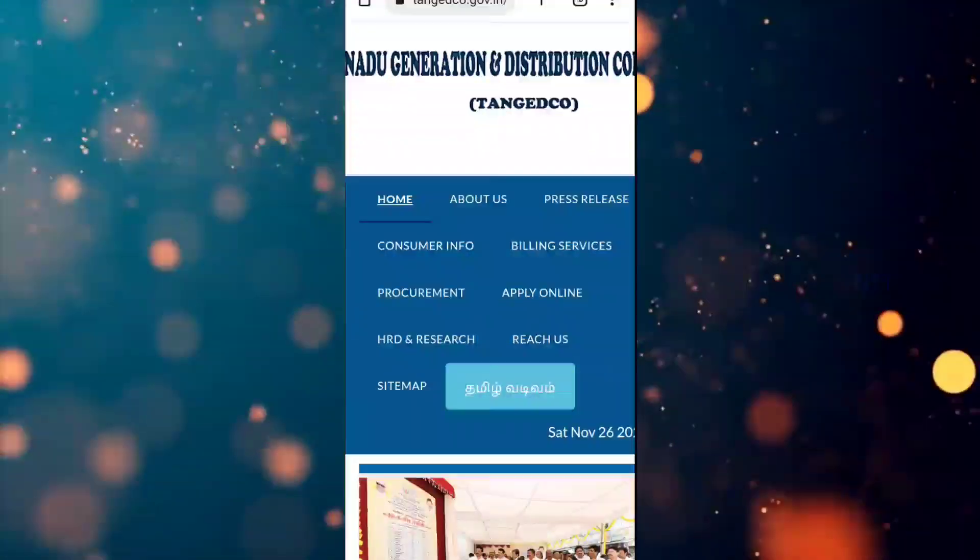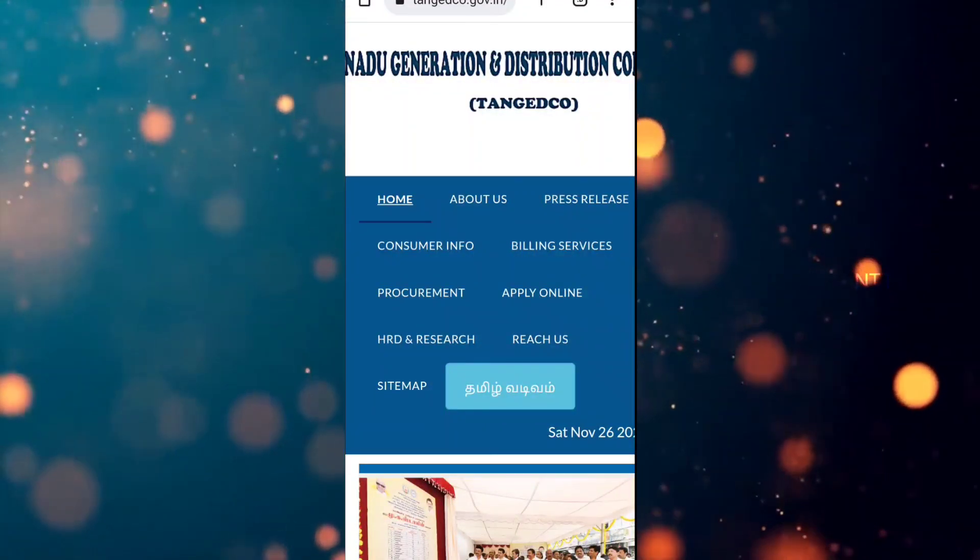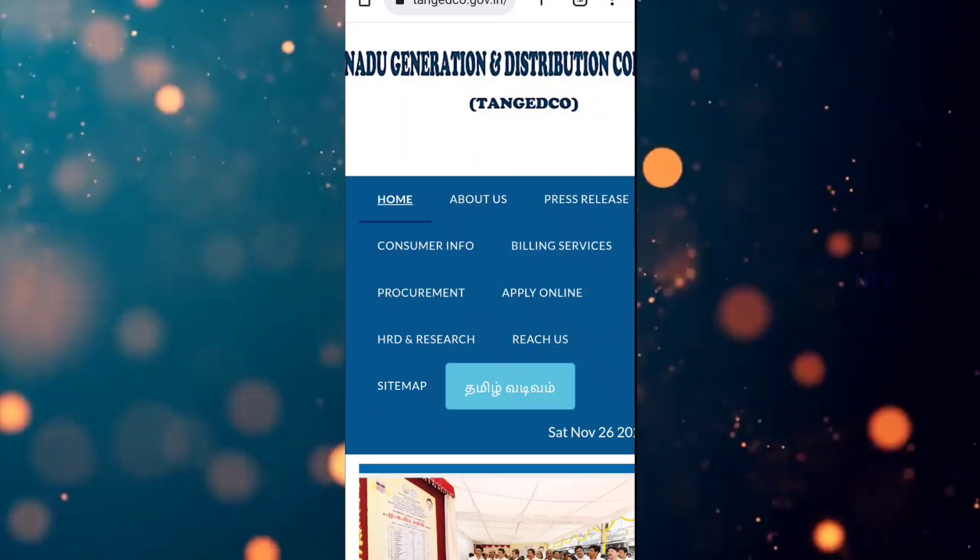Click on this website in the description below and open it. If you want to check it on the demo video, we will skip the demo video. Click on this website in the description below and click on the link to the official website.